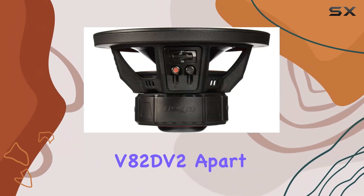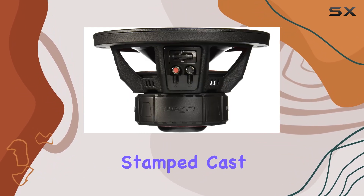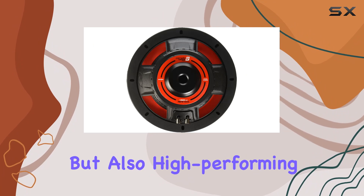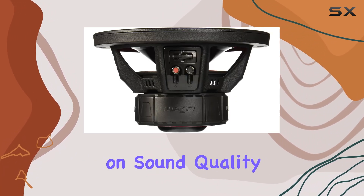What sets the V82DV2 apart is its superior build quality. With a proprietary stamped cast Vega basket and a parabolic one-piece stamped carbon fiber polycone, this subwoofer is not only durable but also high-performing, ensuring long-lasting performance without sacrificing on sound quality.